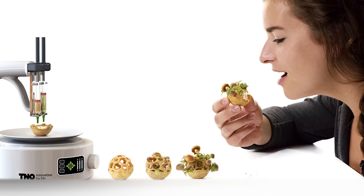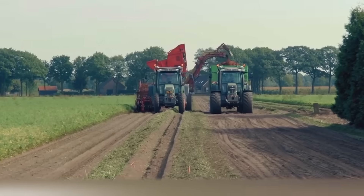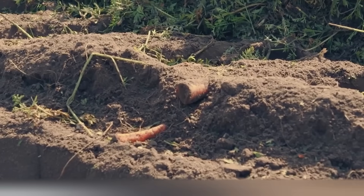By the way, Edible Growth not only shows a creative approach to 3D food printing, but also raises the issue of agricultural lands of huge areas. After all, these mini-gardens can be freely organized at home.